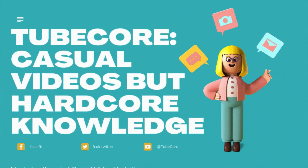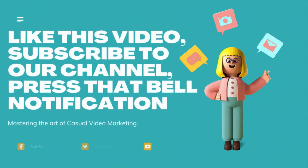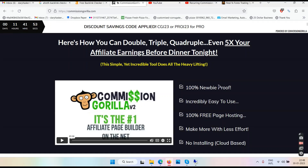Welcome to TubeCore — casual videos but hardcore knowledge. Like this video, subscribe to our channel, press that bell notification. Commission Gorilla V3 review. Namaste friends and welcome to your channel TubeCore. In this video we'll talk about this software called Commission Gorilla.